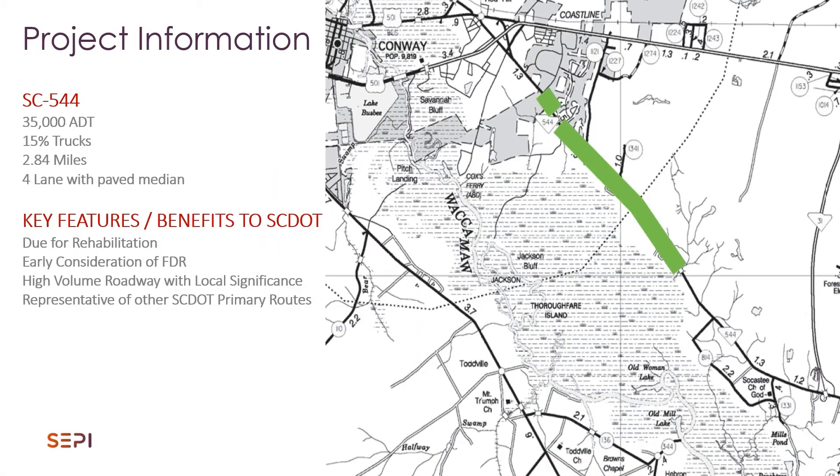SC 544 is a primary route in Horry County of South Carolina. It has about 35,000 ADT and 15% trucks, so a good bit of traffic there. This section was only about 2.84 miles and it's right adjacent to Coastal Carolina University coming out of Conway. The remainder of the road will be done in subsequent years. This was the first section that we've gotten to rehabilitate in quite a while. It's a four-lane road with a paved median and it came up as a ranked candidate in our system for rehabilitation due to its condition.